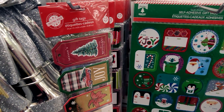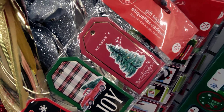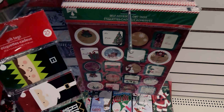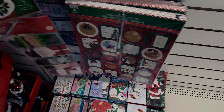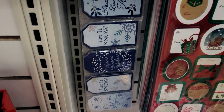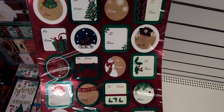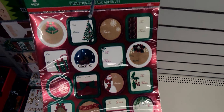They have new gift tags — these are 25 count, with all different patterns: Merry Christmas, Peace, Happy Holidays, Joy, Season's Greetings. They have the 'to and from' on the back. They also have self-adhesive gift tags, which are always so nice and helpful when wrapping gifts. These are 60-piece sets — really darling.